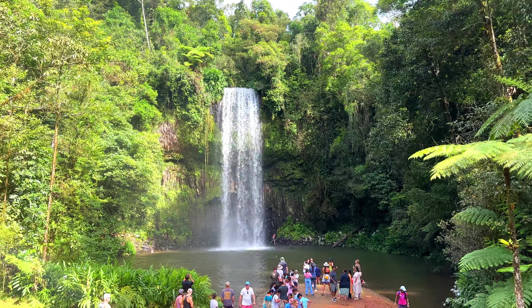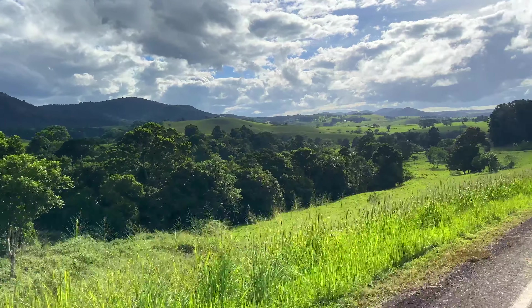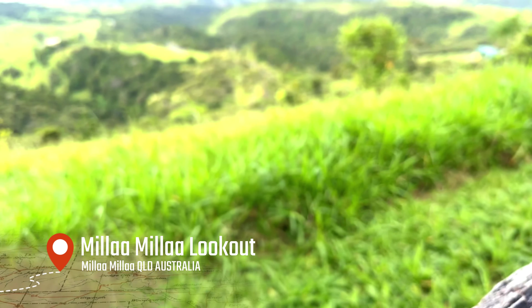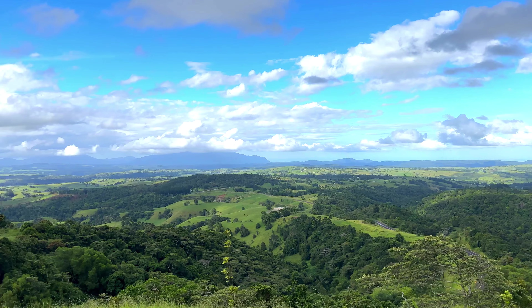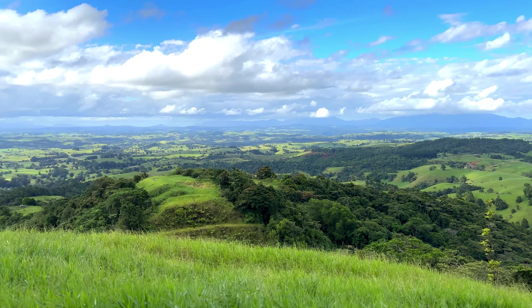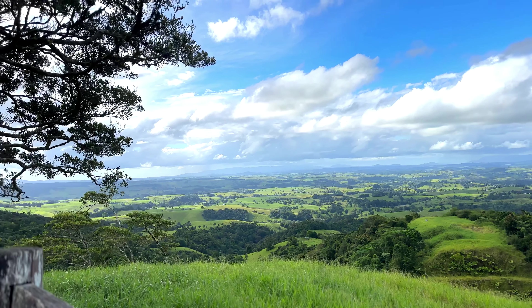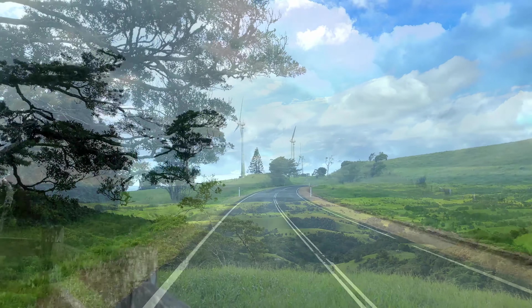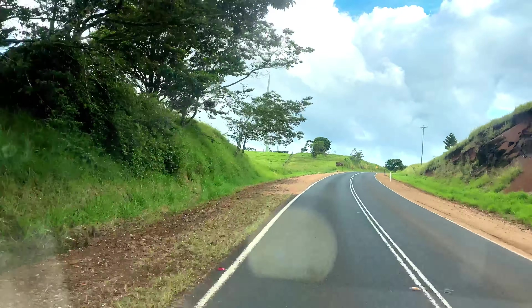Starting with the Mila Mila waterfall — a very popular spot — this beautiful waterfall is 18 meters tall. The scenery around us that day was just spectacular: rolling hills as far as the eye can see, cows chomping on grass, and this majestic lookout. Take a big deep breath in and enjoy the view.